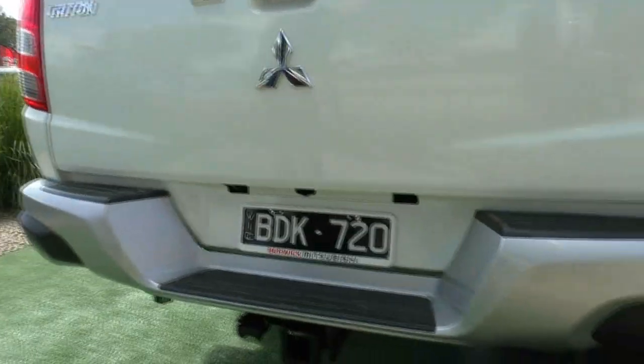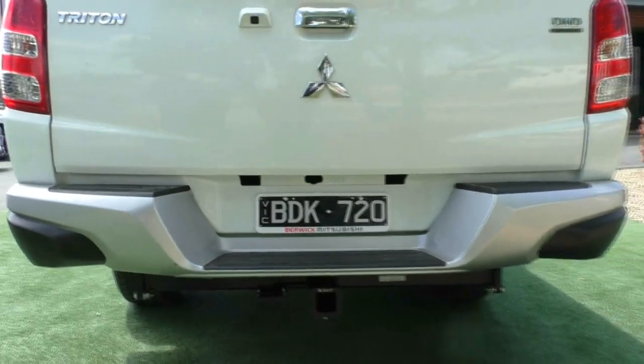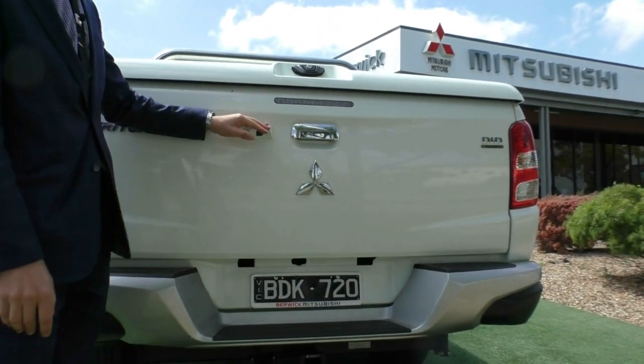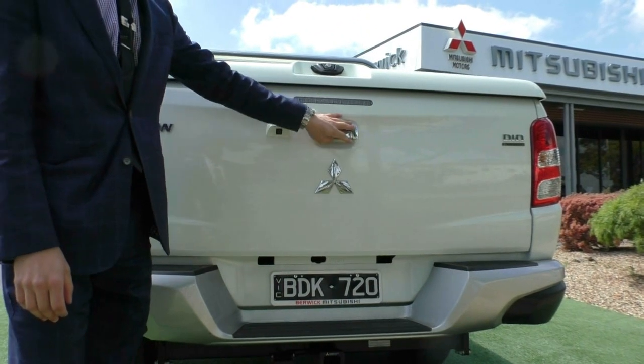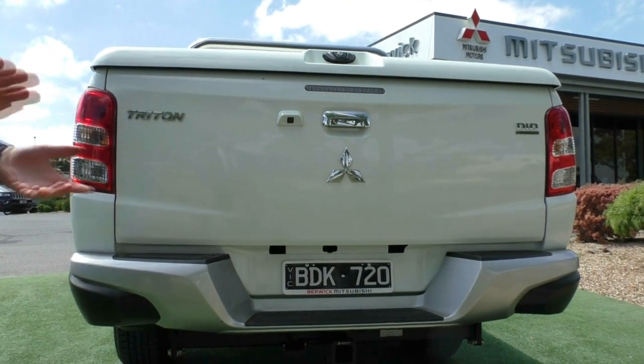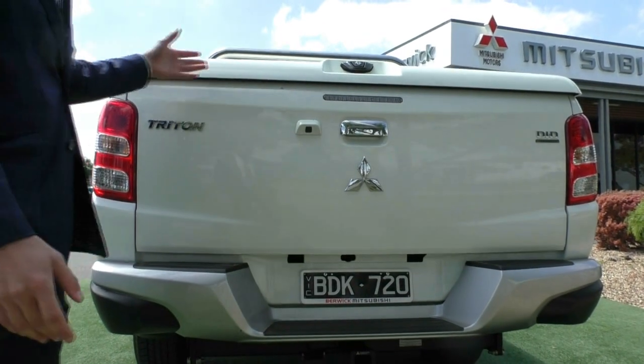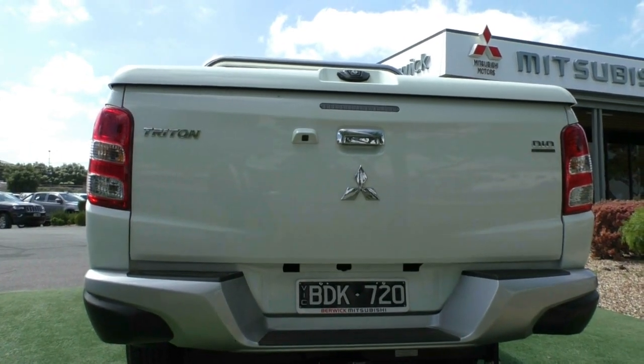At the rear, the genuine tow-pack is fitted. You have the rear step and also a rear camera. You're probably wondering why Mitsubishi doesn't put the camera in the middle of the car — in Australia you park on the left-hand side of the road, so they put the camera on the left-hand side to give you more coverage on the side of the road.